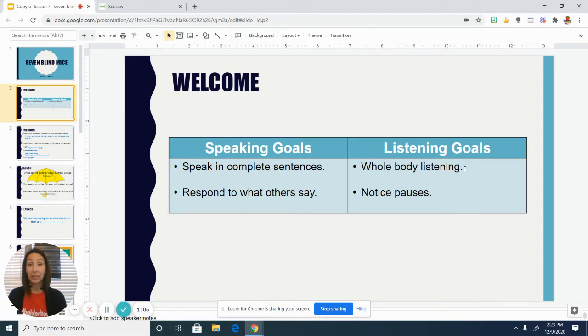Something as first graders we try to work on and become better at as the year goes on. When we are using our whole body to listen, we are looking at the person that is speaking, we are listening to the person that is speaking, we're quiet so we're not talking over them, and our body is pretty still — we're sitting or standing still and not doing a bunch of other stuff that would be distracting.